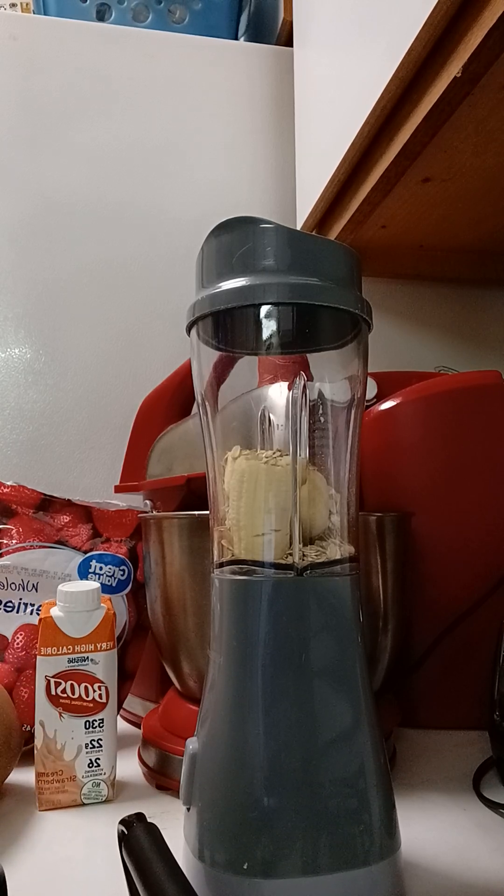Good morning. I am coming on to make another quick smoothie. Yesterday I took a rest, so today I'm going to make a quick strawberry smoothie.